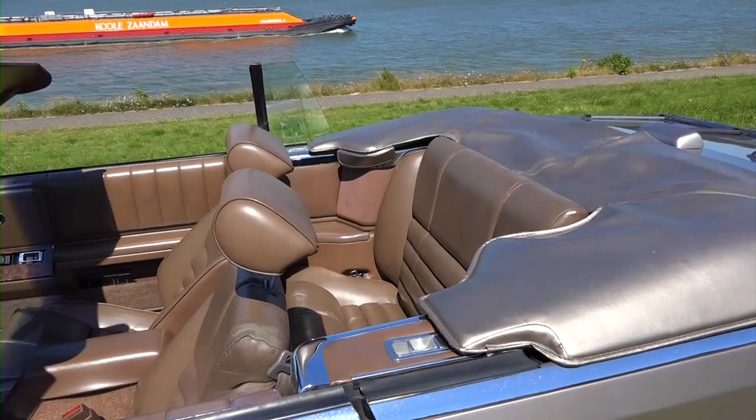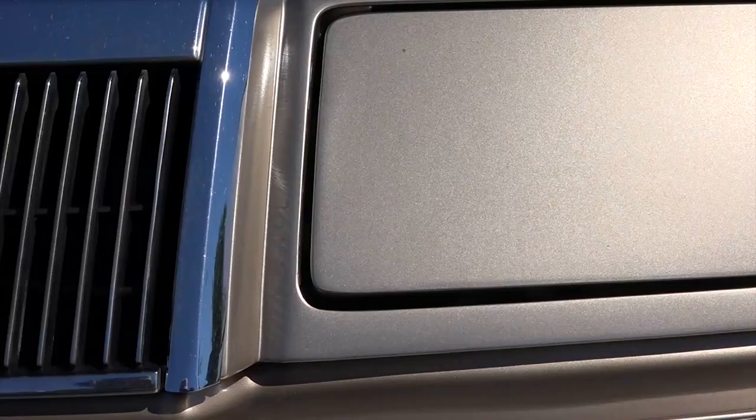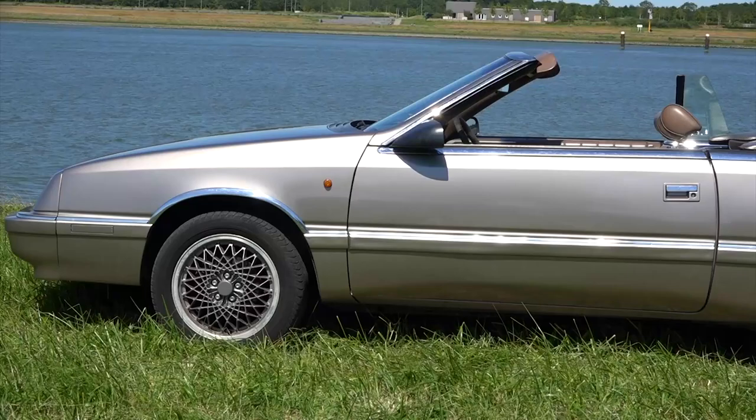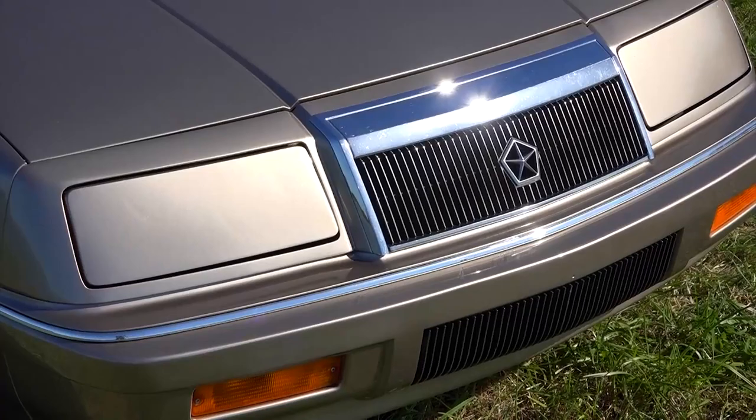The first thing about the Chrysler LeBaron convertible that catches the attention is the beautiful styling of the car. It's an exceptionally sleek car designed during a time when cars were aggressively square and boxy. Despite being built on a variant of the K platform, it looks nothing like Chrysler's K cars. The styling is subtle and the body has European dimensions.